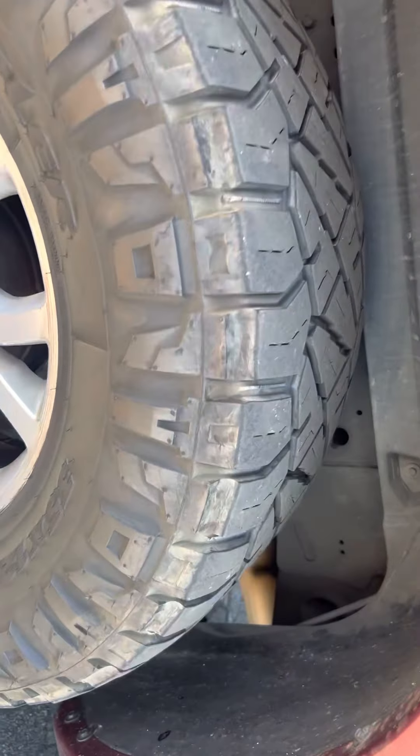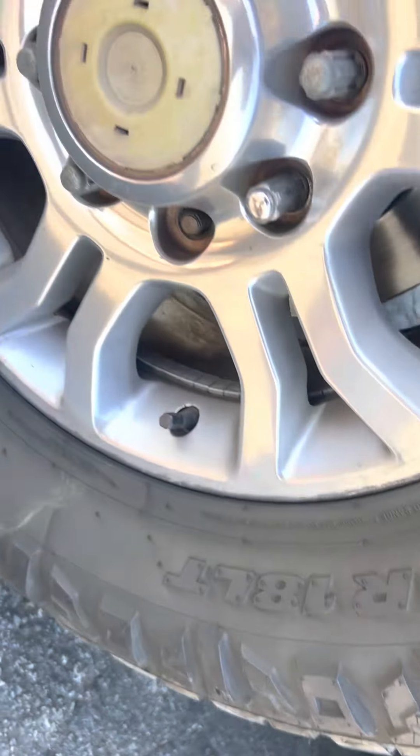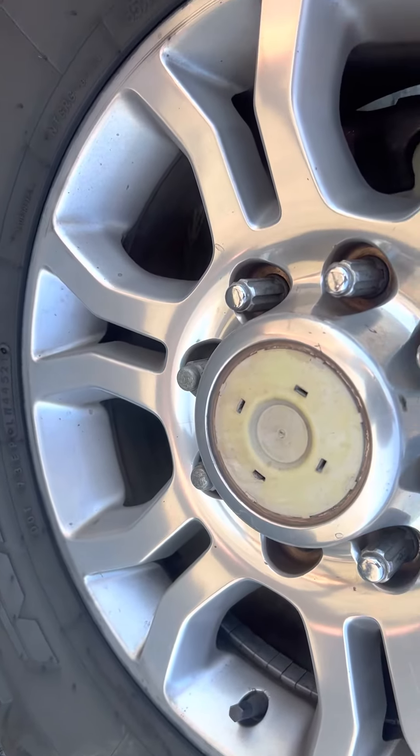All tires — these are 35x12.50 R18. These are F-load rated.